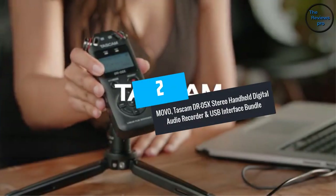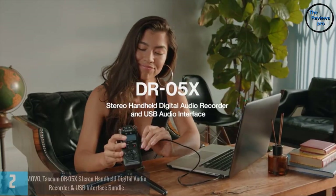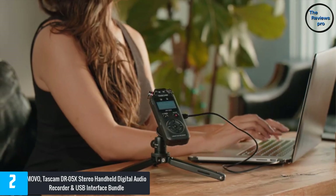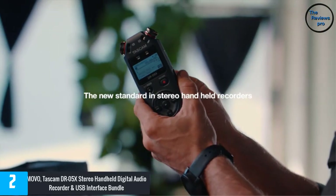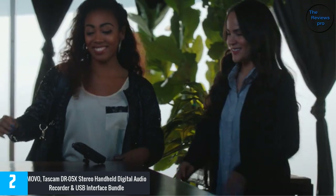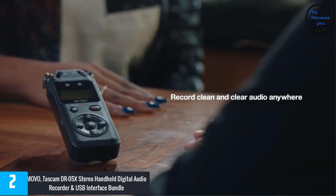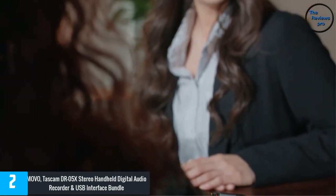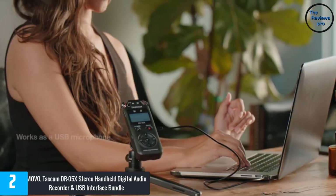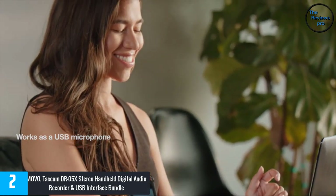At number two is the Movo Tascam DR05X stereo handheld digital audio recorder and USB interface bundle. This is an ideal ASMR mic for most audio recordings — it delivers superb sounds, captures high-quality audio, and ensures the best experience. Whether for podcasts, YouTube videos, or vlogs, this is the ideal mic to use.